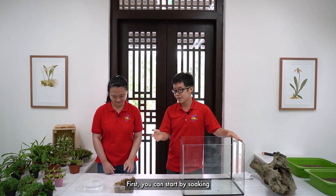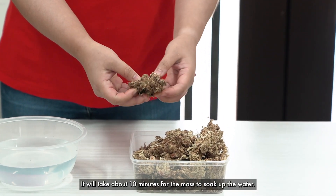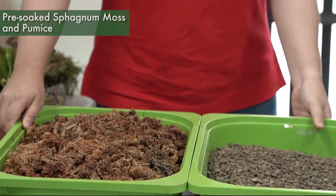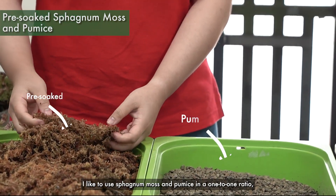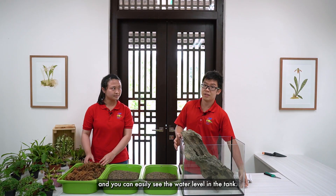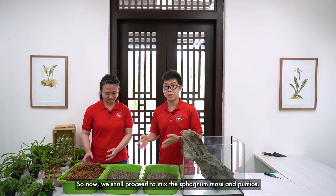First, we can start by soaking some sphagnum moss in water. It will take about 10 minutes for the moss to soak up the water. In the meantime, we can clean up the tank and start arranging the driftwood. I like to use sphagnum moss and pumice in a 1 to 1 ratio because it's well draining, retains sufficient moisture, and you can easily see the water level in the tank. So now we shall proceed to mix the sphagnum moss and pumice.